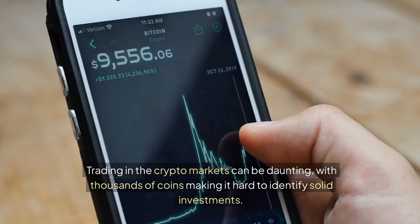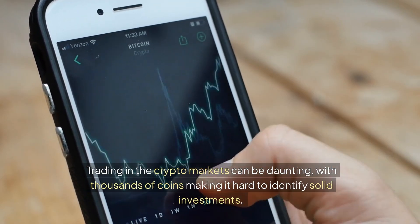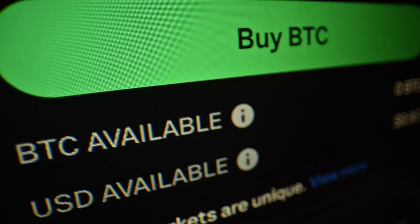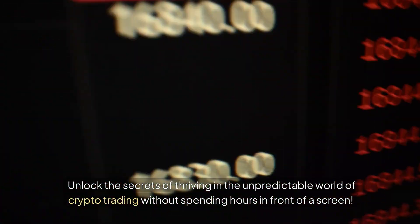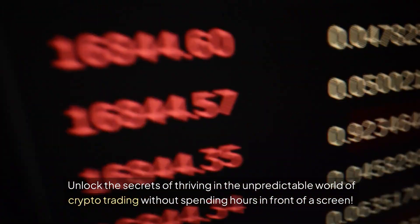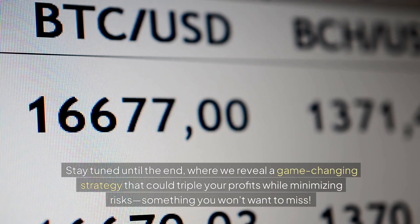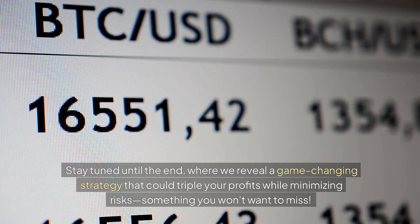Trading in the crypto markets can be daunting, with thousands of coins making it hard to identify solid investments. Most people simply lack the time or expertise. Unlock the secrets of thriving in the unpredictable world of crypto trading without spending hours in front of a screen. Stay tuned until the end, where we reveal a game-changing strategy that could triple your profits while minimizing risks — something you won't want to miss.